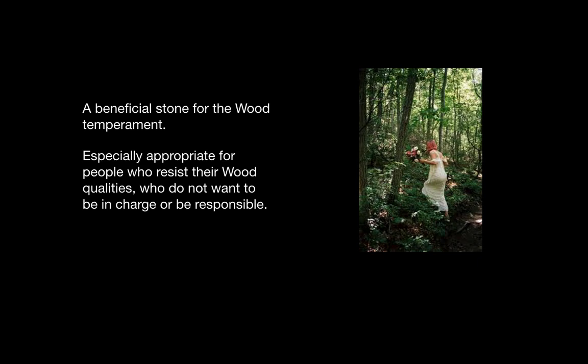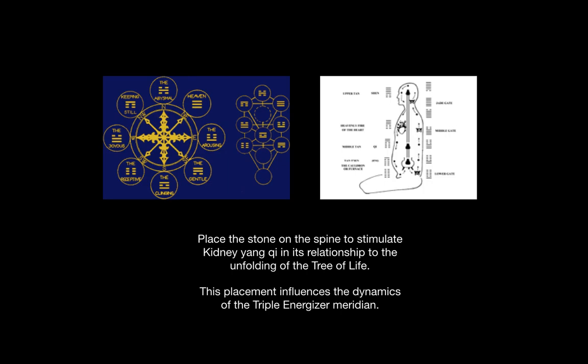It is a beneficial stone for the wood type and is especially appropriate for people who resist their wood qualities — in other words, do not want to be in charge or be responsible. It can be placed on the spine to stimulate the kidney yang qi in its relationship to the unfolding of the tree of life, pictured above. As you can see, the kidneys are the basis for the qi of the entire body.